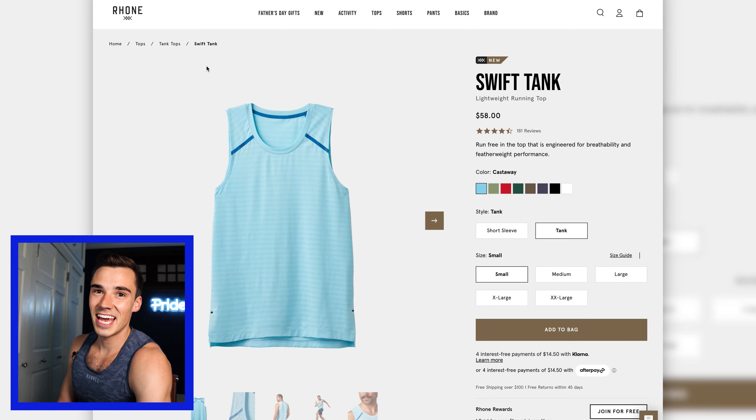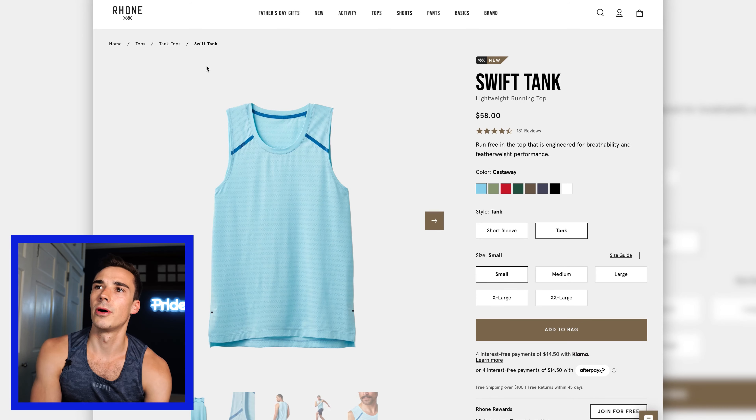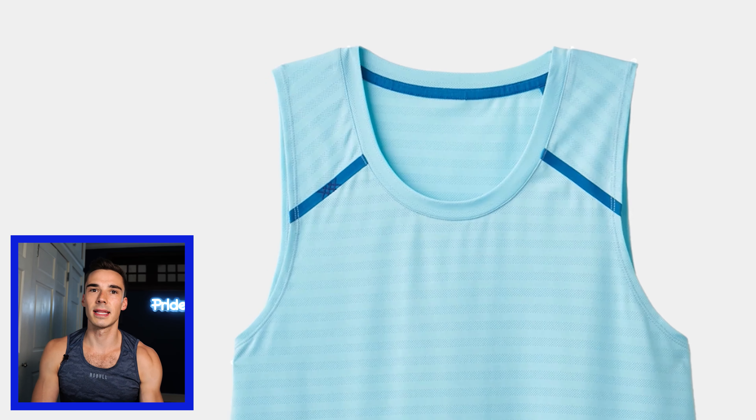Moving to the Swift tank — I also got this in Castaway, and it's a fun look to do the same color on top and bottom. One thing I really like about Rhone is that their logo is that triple X, which just looks like a stitching. Y'all know how much I hate logos, but I love this logo. I love how unassuming it is — you can have it on every piece of clothing and it isn't standout, it's not super in your face. It just looks nice.